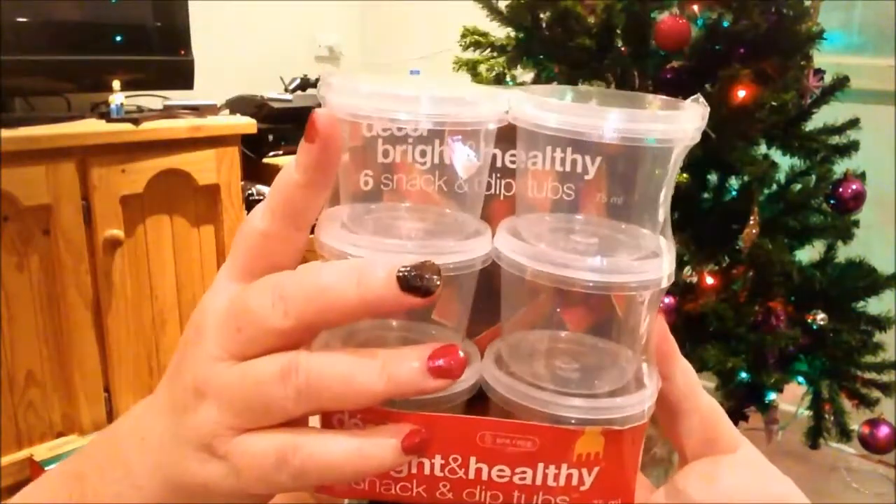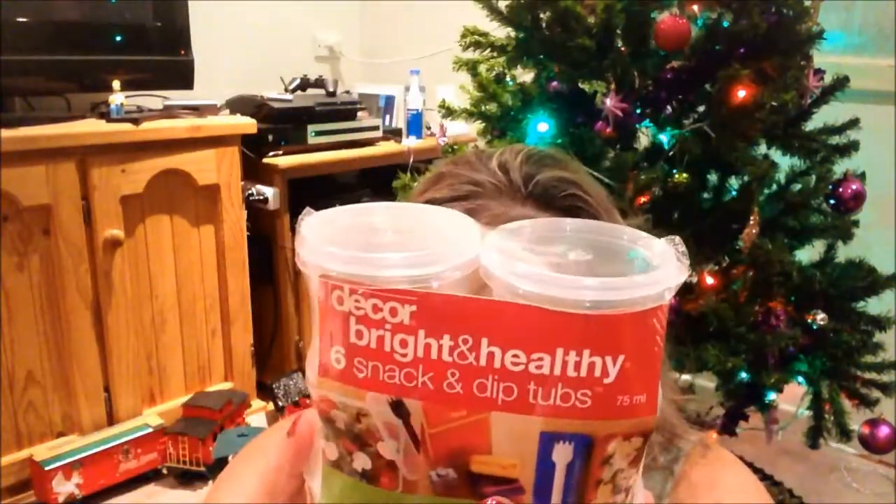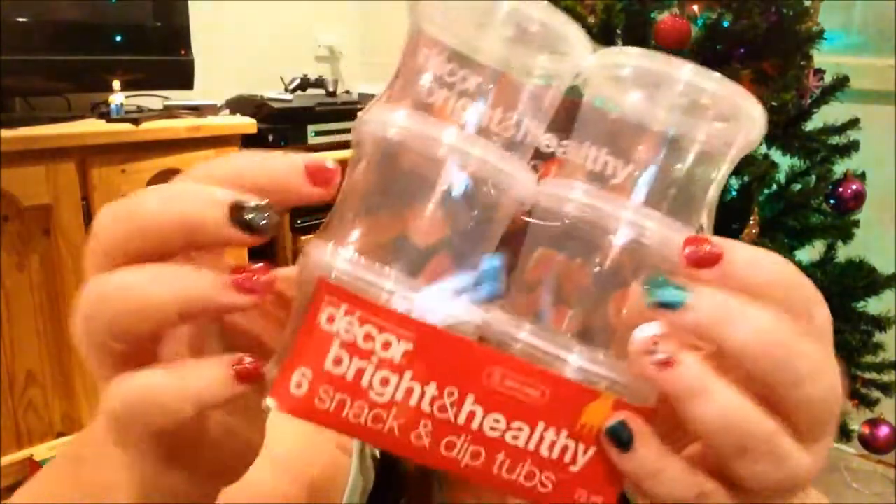I picked up these little containers — I think they hold 75ml. I've got a foot mask cream from Ocean Essence and I bought it in bulk. I want to put some in these containers, label them, and put those in my Christmas packs.